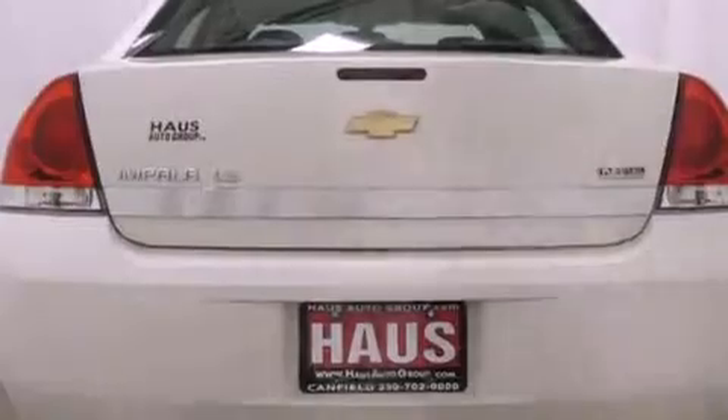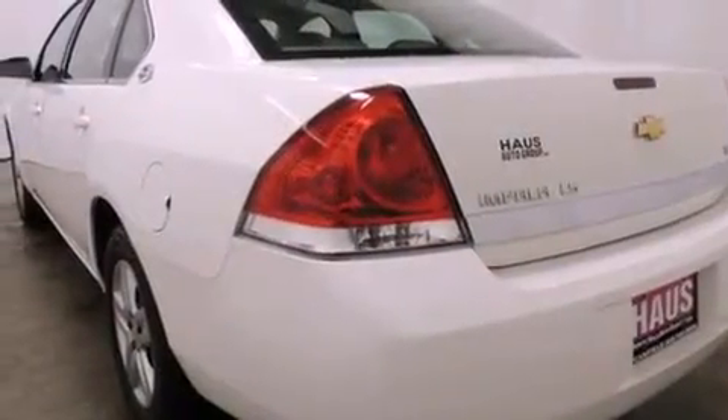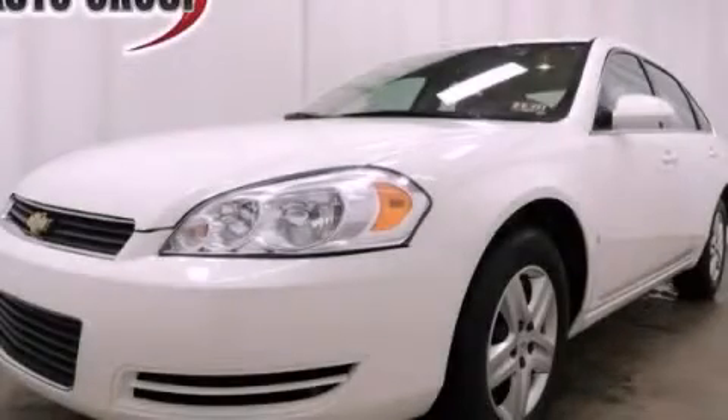With an EPA estimated rating of 29 miles per gallon on the highway, this vehicle is clearly a fuel-efficient choice. Stop by today and test drive this automobile for yourself.